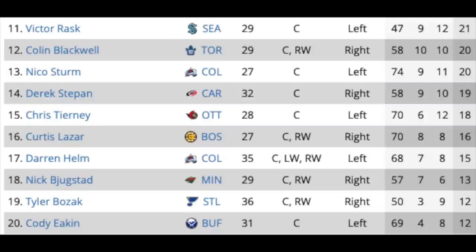The next group of centers includes Victor Rask in Seattle, Colin Blackwell with the Leafs, Nico Sturm in Colorado, Derek Stepan in Carolina, Chris Tierney in Ottawa, Curtis Lazar in Boston, Darren Helm in Colorado, Nick Bjugstad in Minnesota, Tyler Bozak in St. Louis, and Cody Eakin in Buffalo. I think most of these guys will get contracts, though I have my doubts about Victor Rask. The rest probably get deals if they want to continue playing, but we could see a lot of these guys changing teams.